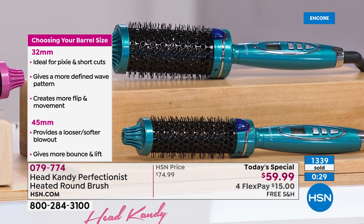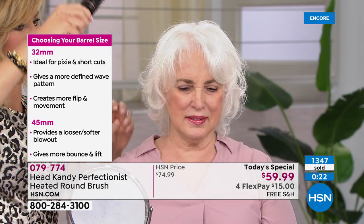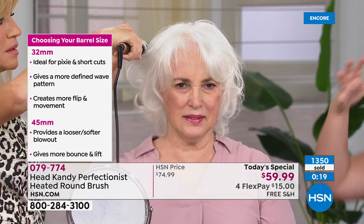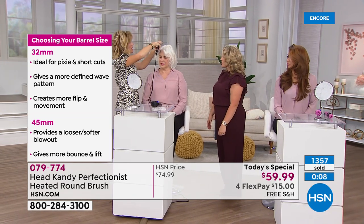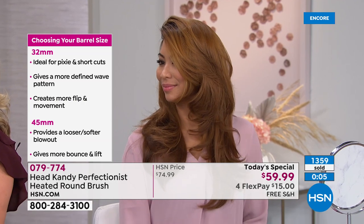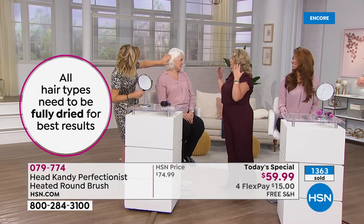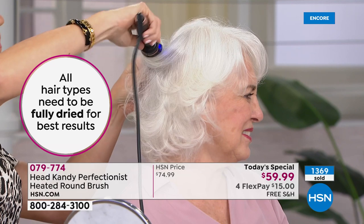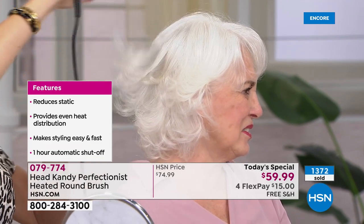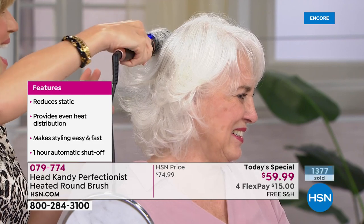The larger barrel pulls out the curl and puts your hair in place — like Val's beautiful wrap-around. You cannot go wrong with either size. One important thing: you must use this on clean, dry hair. You can get the flip, you can get the curl under — it's not pulling on the hair and it will not get caught. It grips just enough to keep hair in place.